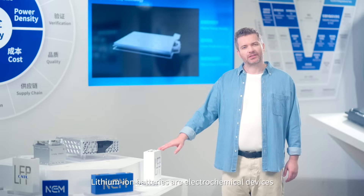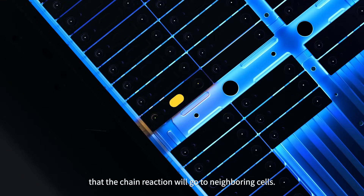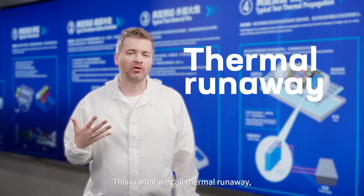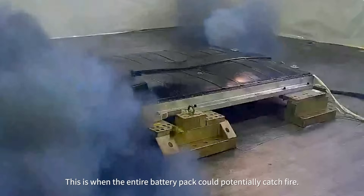Lithium-ion batteries are electrochemical devices containing highly reactive lithium-ion. If one cell loses control, a chain reaction could go to neighboring cells. This is what we call thermal runaway, or more commonly known as thermal propagation — when an entire battery pack could potentially catch fire.